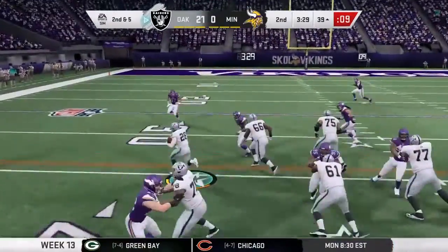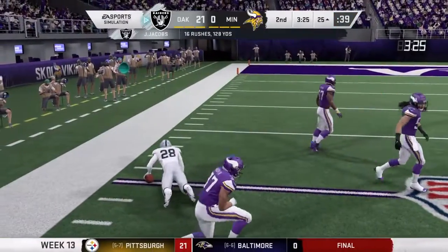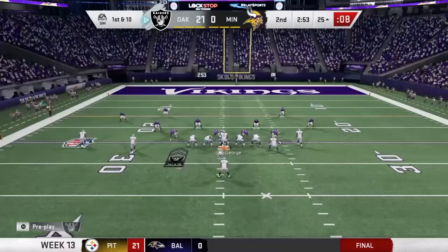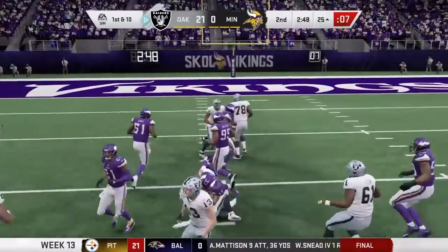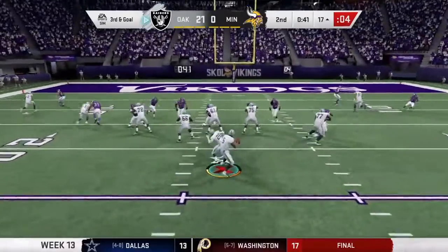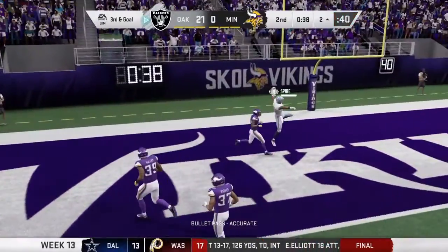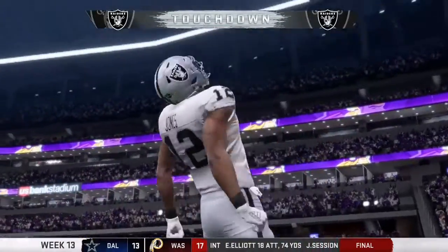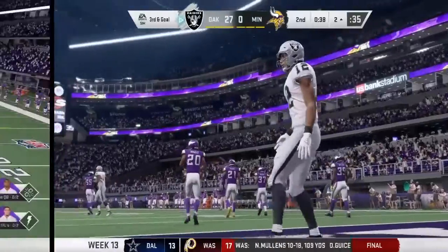On second down now, it's Jacobs, and they're able to get this one past the 30 to the 25-yard line. Forcing the secondary guys to have to make a lot of tackles. Off play action, George — and this is caught. Touchdown, Raiders, from 17 yards out.